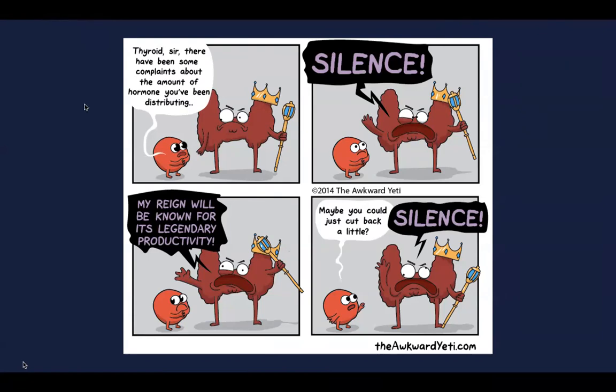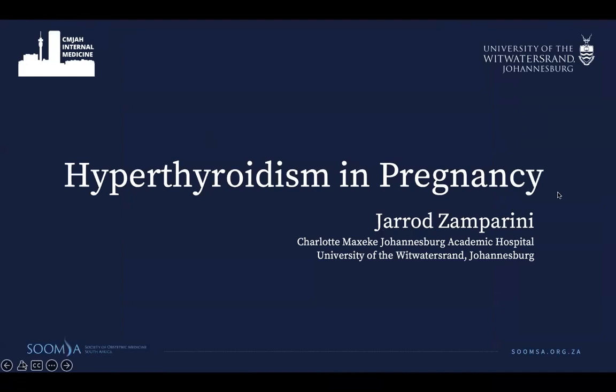Thanks, Brett. Morning, everyone. It's nice to be presenting on this cold, load-shaded morning. As Brett said, I will be talking about hypothyroidism in pregnancy. As you all well know, hypothyroidism is a tricky beast at the best of times, but add pregnancy into the mix, and it can be very difficult to manage.